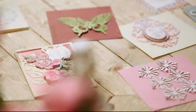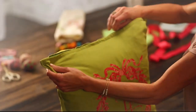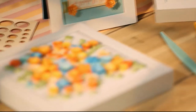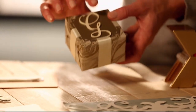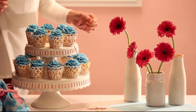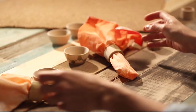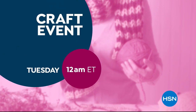It's project central around here. With just a little imagination, some of this, a bit of that, the possibilities are endless. Whether you're just getting started or have a full room devoted to crafting, we have the supplies and ideas to help get it done. Say yes to crafting at HSN.